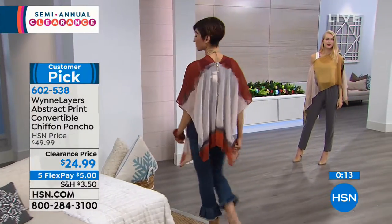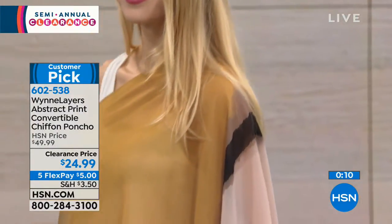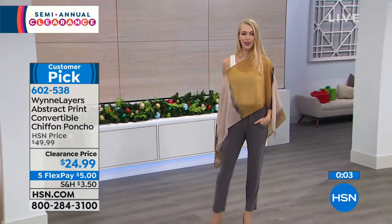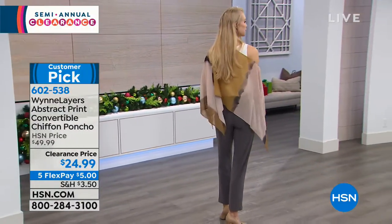It runs extra small to 3X and is 31 inches at its longest point. Mel is wearing it in the copper caramel, Angela has it on in the prairie sand antique bronze, and we also have it for you in the wood rose burgundy.